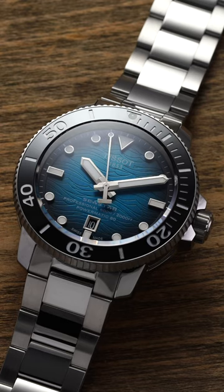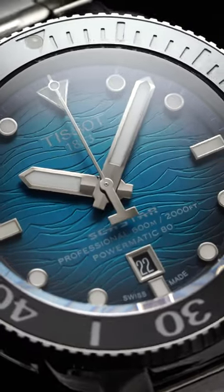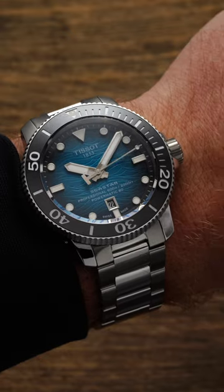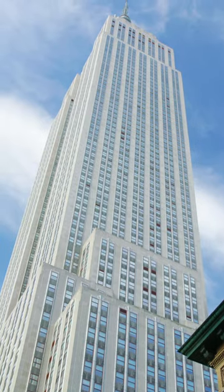Then you have the Tissot Seastar 2000. This is their professionally built dive watch — it's built like a tank. Amazing looking wave dial with a few different variations to choose from. 2,000 feet of water resistance, and just for context, the Empire State Building is 1,450 feet high.